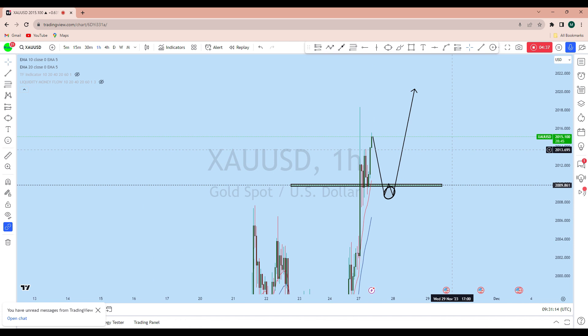I would look for going long on gold with a high-probability trade setup. If you enjoyed this analysis, don't forget to like and subscribe to the channel. Thank you and I'll see you soon in my next analysis.